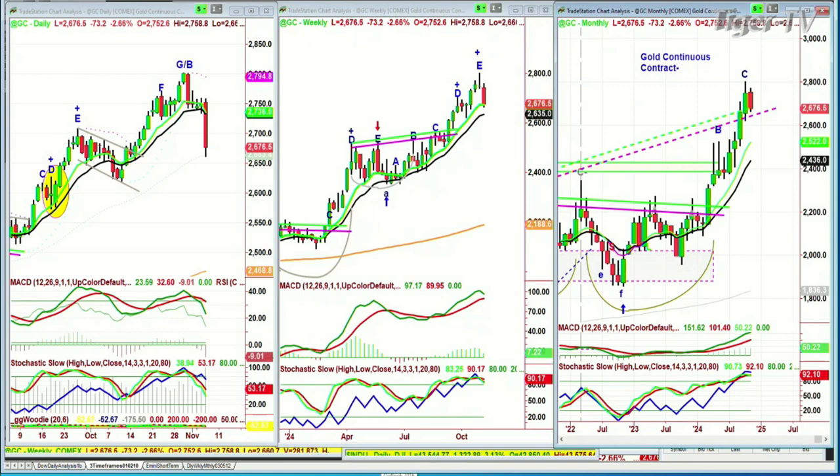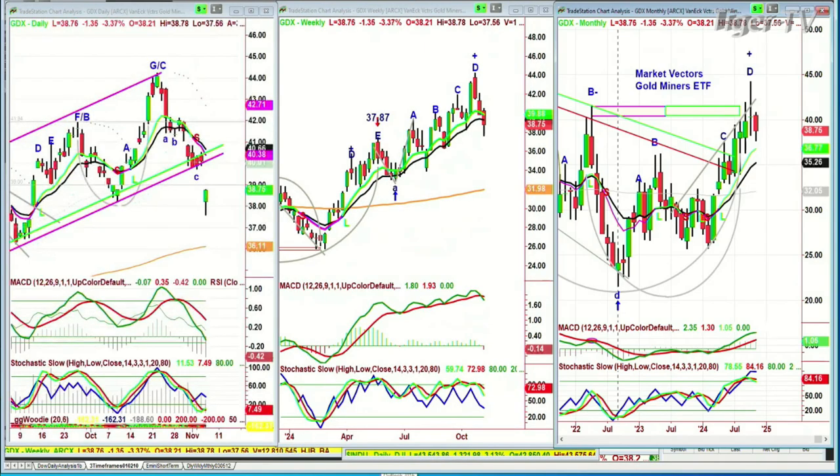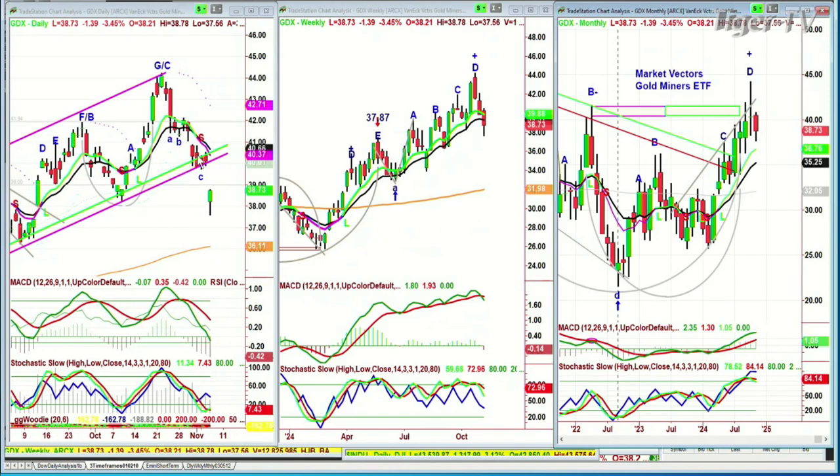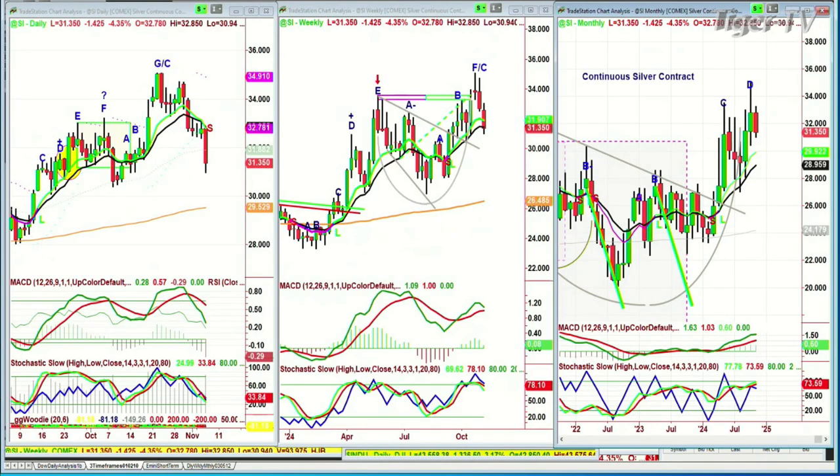A lot of people ask about GDX. GDX got really hit hard — it's gone down to the 38.73 area, down 1.39. This is leg D to the downside. It has to hold this travel wave inside track propellant zone — it didn't. Looking at silver: silver is down 1.42 at 31.36. I said there's a good chance this is not a peak C but a peak G/slash/C, and it will be a G if silver comes back down and takes out the 31.70 area. Today it's at 31.35, so that becomes a peak G. I'm still leaving F/slash/C in the weekly chart, and it is a leg D in the monthly chart.